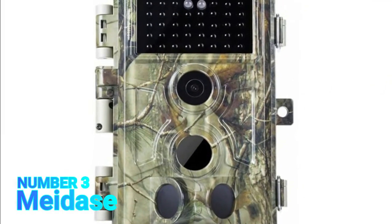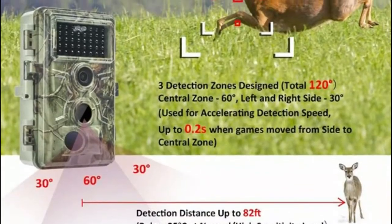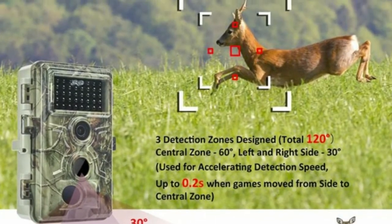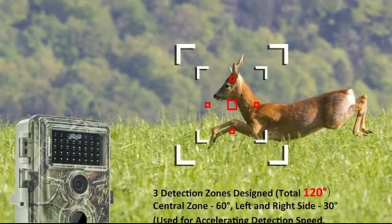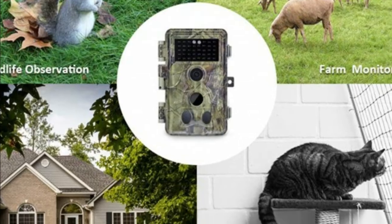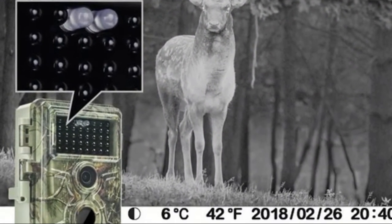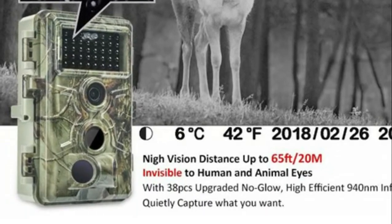Number 3, Miadase. With a large aperture, full glass, wide view angle, high resolution lens component, plus deep optimization on the image sensor, this trail camera captures full HD 1080p video or max 16MP clear still photos each time motion is detected of wildlife game.